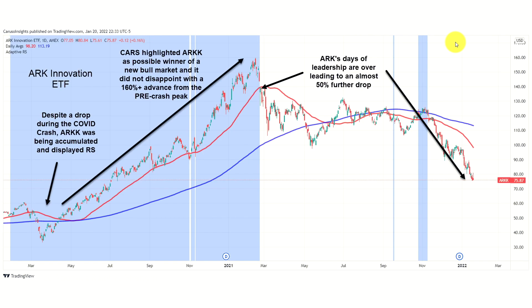Just as easily as you can apply CARS to growth stocks and utility stocks, you can also apply it to non-stocks such as ETFs. If you take a look at ARK's Innovation ETF — one of the top performing actively managed ETFs of 2020 — CARS was just as effective in determining when the ARK Innovation ETF was experiencing massive inflows and when it was time to move on to another ETF with a different focus.